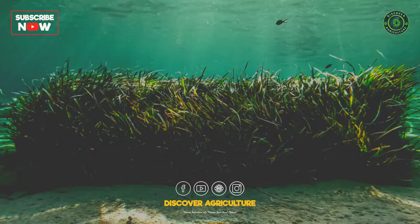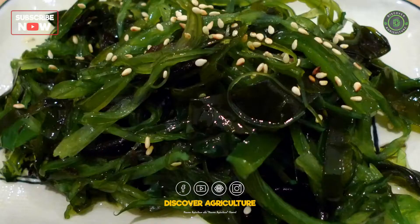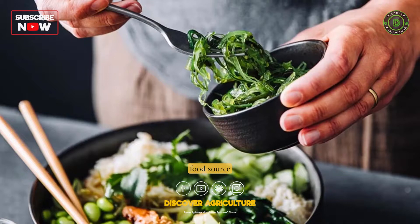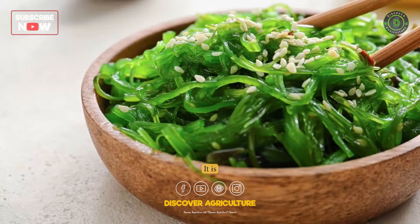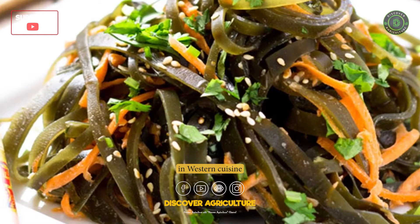Benefits of Seaweed Farming — Food Source: Seaweed is a nutritious food source that is rich in vitamins, minerals, and antioxidants. It is commonly used in many Asian cuisines and is becoming increasingly popular in Western cuisine as well.